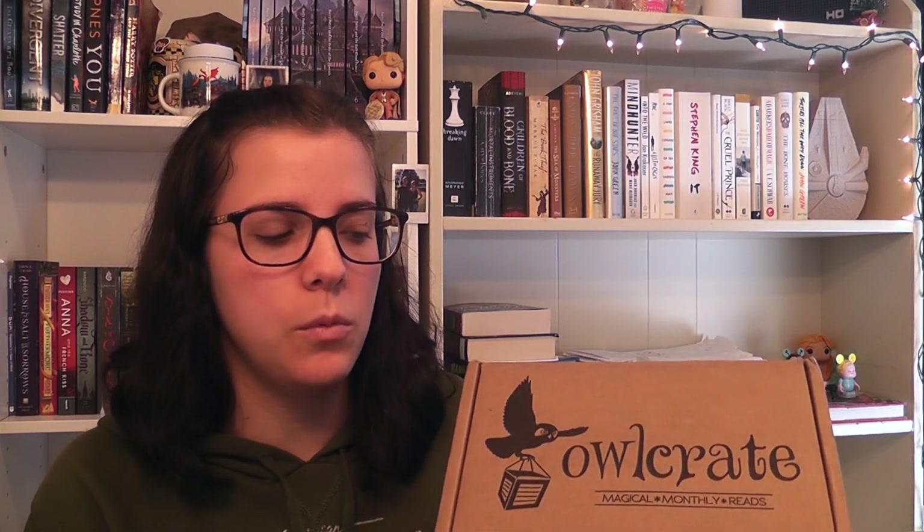Disclaimer: I have already opened this box and I have already seen everything that's inside of it, so my reactions aren't going to be like the first time seeing them. But I do have to say this is probably one of the best Owlcrate boxes that I've ever received or seen. Everything in here was totally beautiful and I will show you right now.